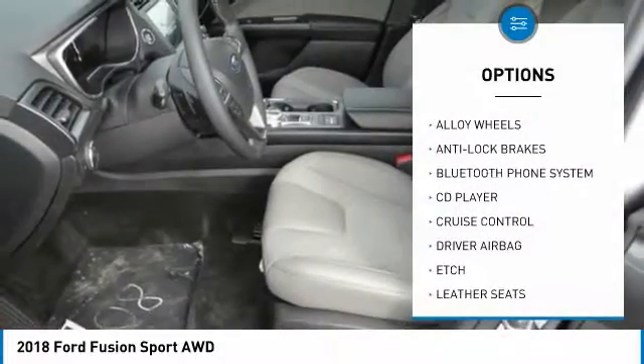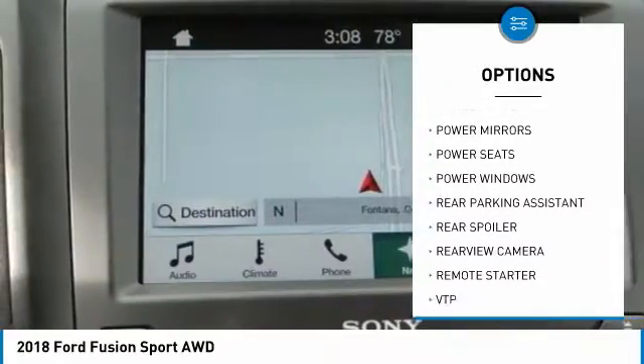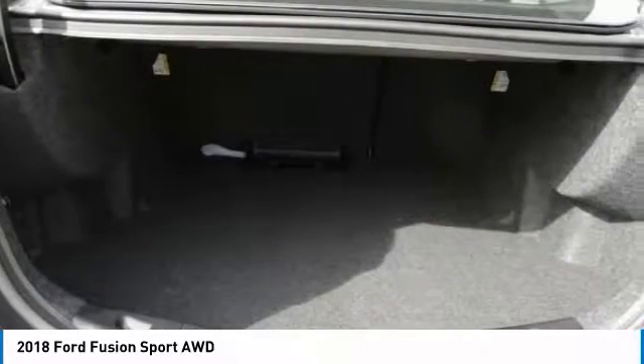Here are some of this vehicle's great options: anti-lock brakes, backup camera, remote engine start, air conditioning, Bluetooth, driver airbag, alloy wheels, cruise control, power windows, and CD player. If affordable style and reliability are what you're looking for, this vehicle couldn't be more perfect — drive it today.